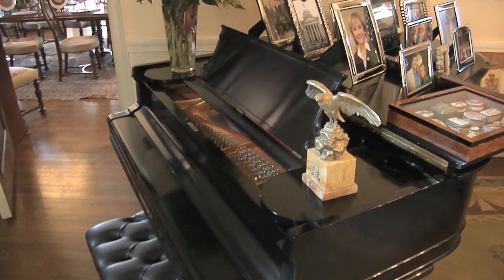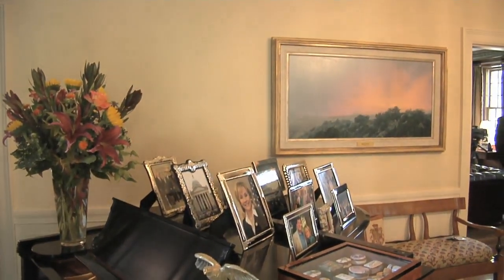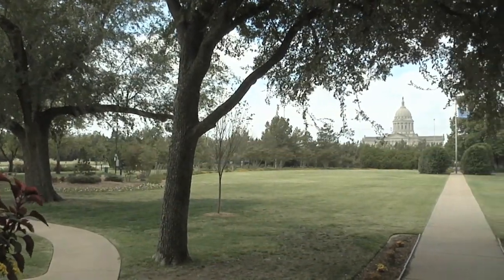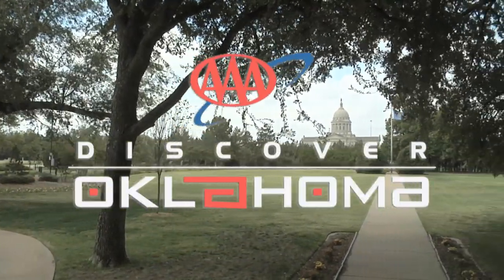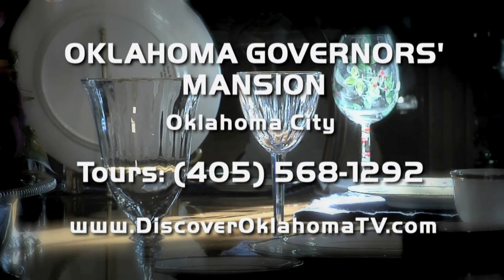I think it's very important that people understand this is the people of Oklahoma's house. It's not my house — it's the state of Oklahoma's house. So we always encourage, especially our visitors and our children, to come take a tour of the house. The mansion is open for tours the first and third Wednesdays of the month. We'll link you to all the information you'll need to plan your visit if you just click on DiscoverOklahomaTV.com.